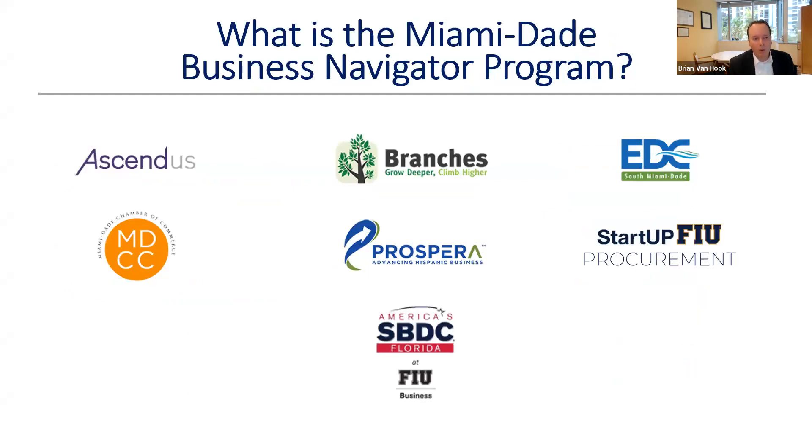The goal is to help long-term economic recovery and resilience, working with businesses particularly focused on veteran-owned businesses, women-owned businesses, and socially and economically disadvantaged individuals. I want to give a shout-out to our seven partner organizations: Ascendus (a CDFI), Branches, the Economic Development Council of South Miami-Dade, the Miami-Dade Chamber of Commerce, Prospera, Startup FIU Local, Startup FIU Procurement, and of course SBDC. We're also collaborating with many other organizations on training events, referrals, and information sharing.